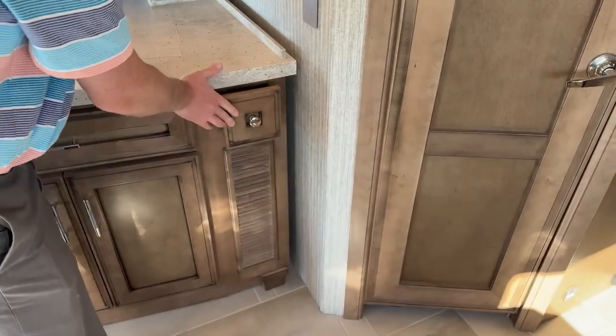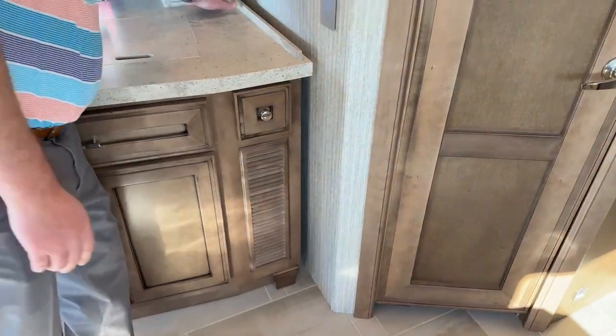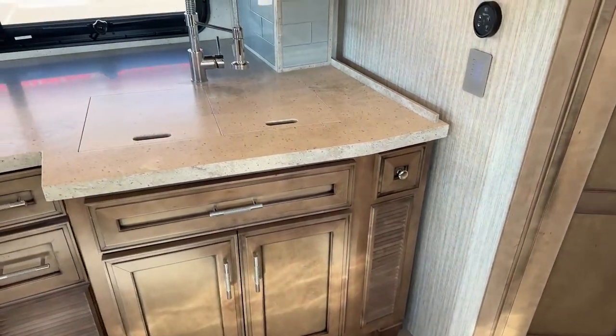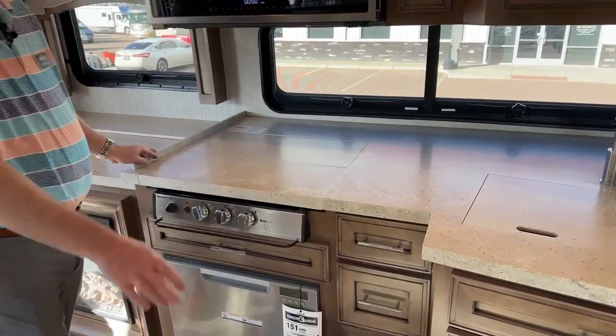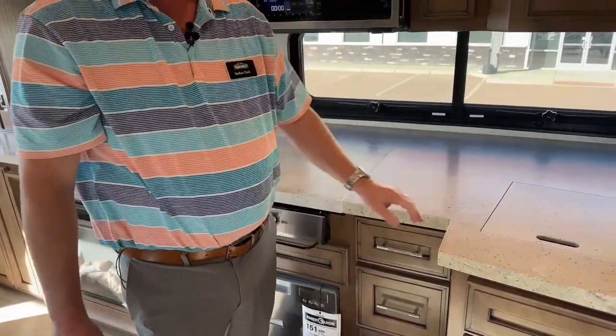One nice thing about Newmar is they put a water control over here. Just in case you spill something on your countertop, you're not spilling it all across your coach — you can actually keep it confined to the kitchen area.